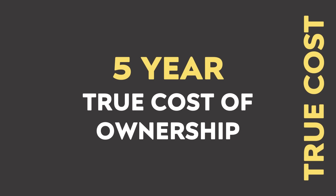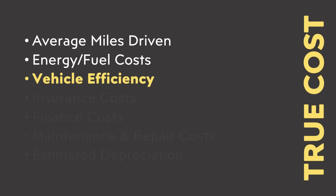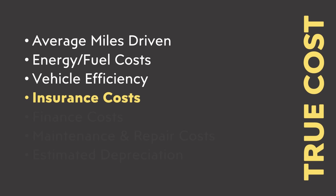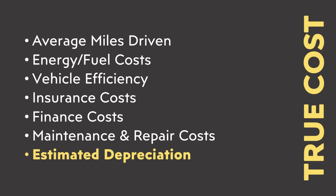So we picked the trim levels for our comparison and we've nailed down a basic purchase cost. But there's a lot more when it comes to the true cost of ownership for a vehicle than just the purchase cost. We need to know things like the average miles driven per year, energy and fuel cost, vehicle efficiency, insurance costs, finance costs, maintenance and repair costs, and also the estimated depreciation after five years. Before I go through the data and make these calculations, I want to take a quick break and introduce the sponsor of today's video.